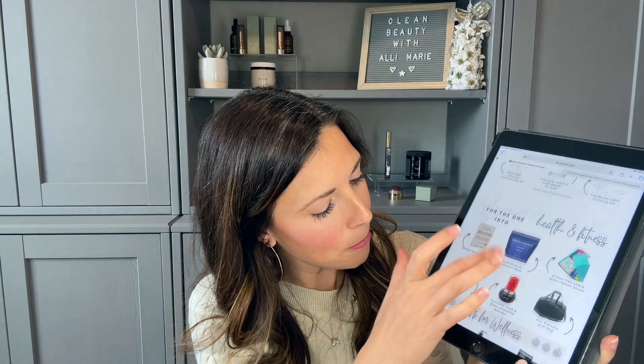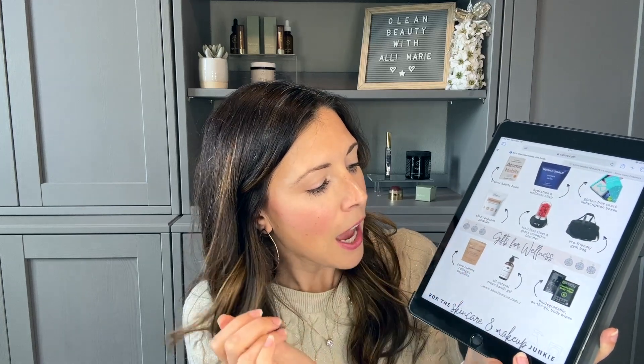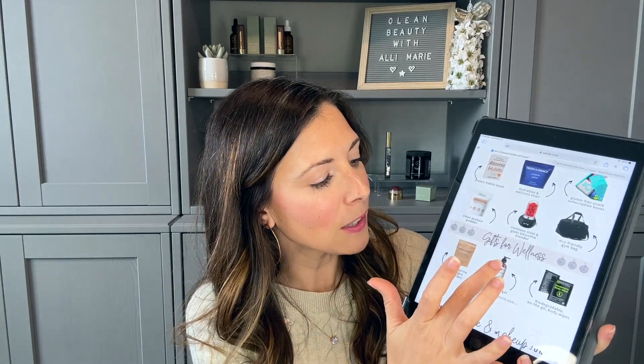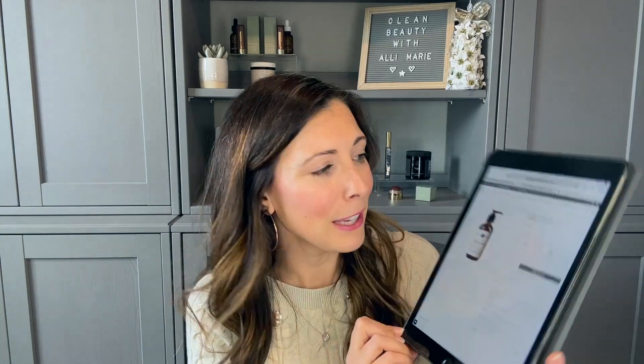What's really neat is if you actually see something that you want to shop — let's say you like this clean hands gel for the ones who are into health and wellness and fitness — if you select the picture, it's going to bring you directly to the product page. I hope that is just really handy for you.